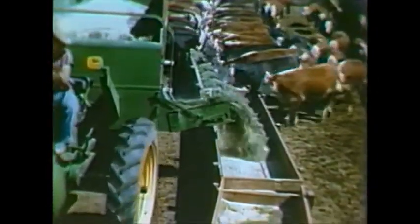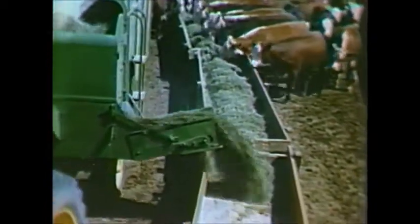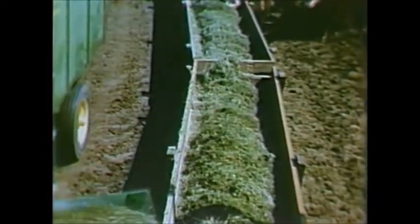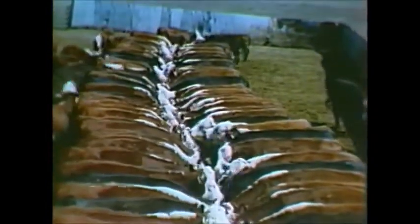Every cow or steer gets a full share to produce more milk or more pounds of meat. Your cattle will return a greater profit on well-balanced, well-mixed feed. Like this healthy-looking herd of steers, they will really go for the mixture of fresh-cut forage and ground corn.